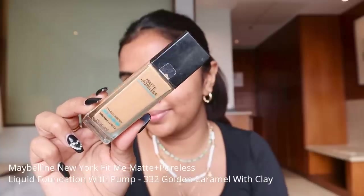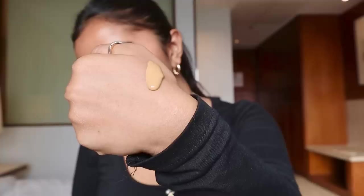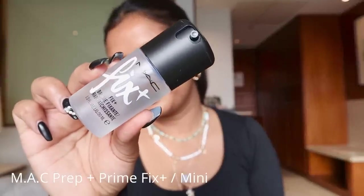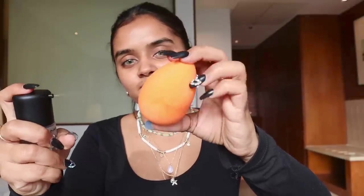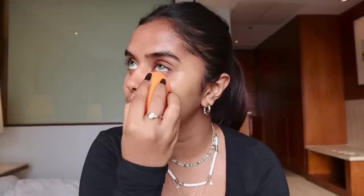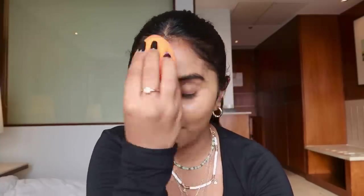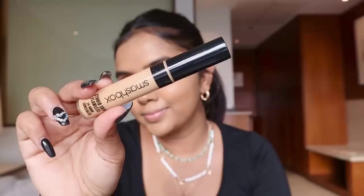I like to place the primer in the center of my face and blend it in upward and outward motions. Now for foundation, I'm using Maybelline New York Matte + Poreless Liquid Foundation — it comes with a pump and I'm in shade 332 Golden Caramel. Here's a hack: use some fixing spray — this is by MAC — on a damp beauty blender before applying the foundation. This gives a very natural finish and the foundation is already set. This is a buildable foundation but for the clean girl aesthetic look, I'm keeping it light.